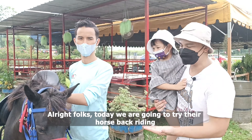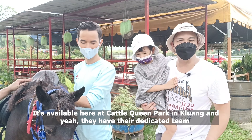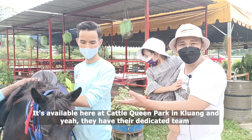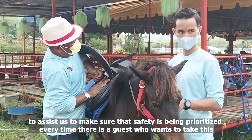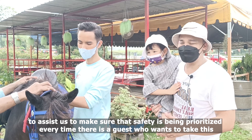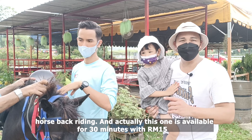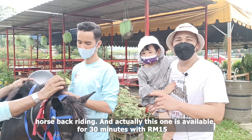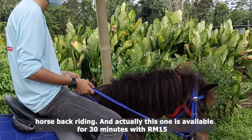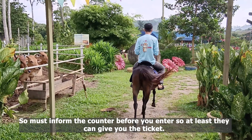Today we are going to try horseback riding, available here at Cattle Queens Park in Kluang. They have a dedicated team to assist us and make sure that safety is prioritized every time a guest tries horseback riding. This activity is available for 30 minutes with RM15 — you must inform the counter before you enter so they can give you the ticket.